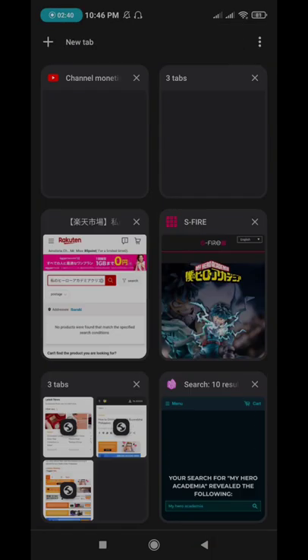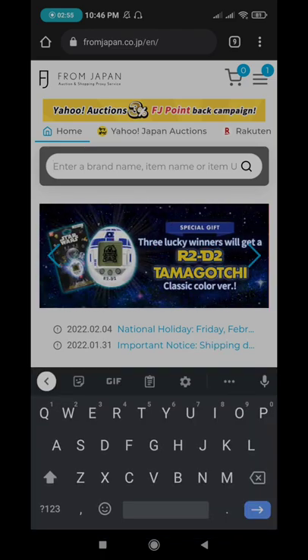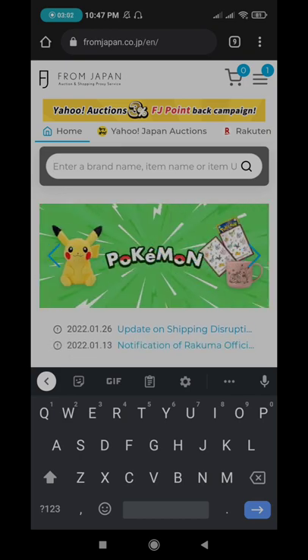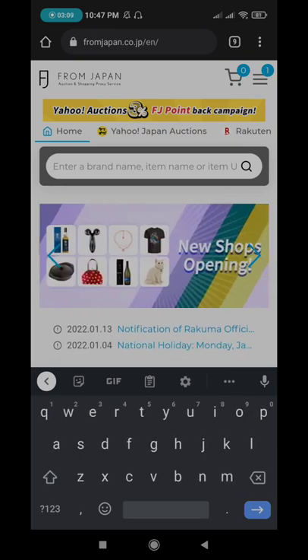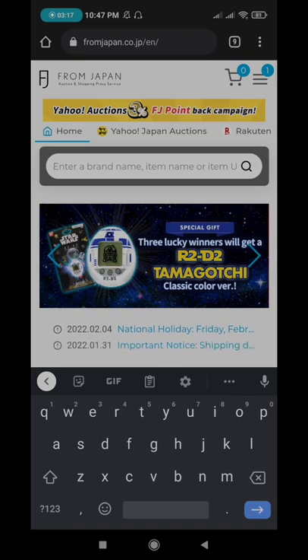So after you have registered, I'm going to show you how to use From Japan. In here, you can search for anything you want to buy. A tip here is you can use Google Translate and translate your search into Japanese so that it will give you a lot more results.